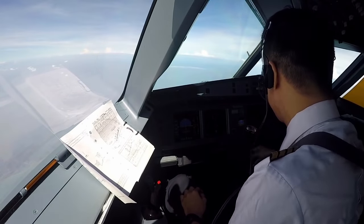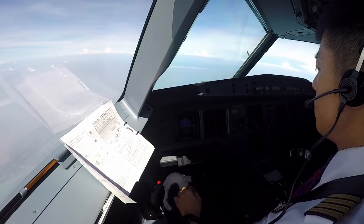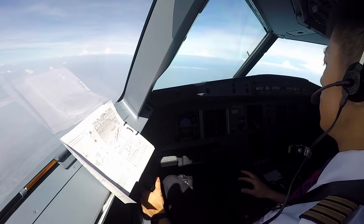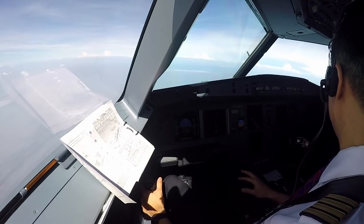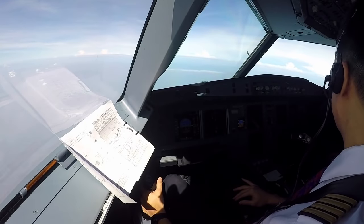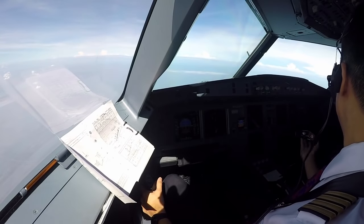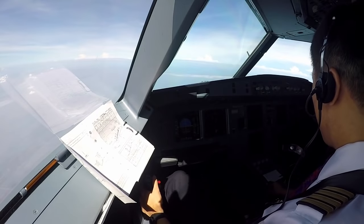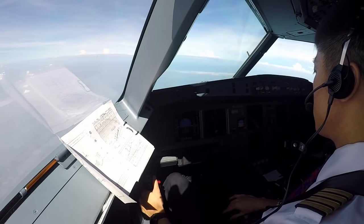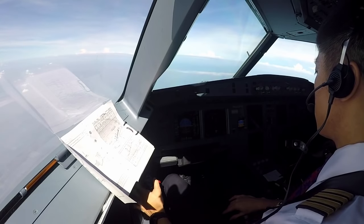10, 10, first check passing 12,500. Check, check. Arrival, good morning. Batik 6541 descending 3000. Good morning, Batik 6541 descending 3000.